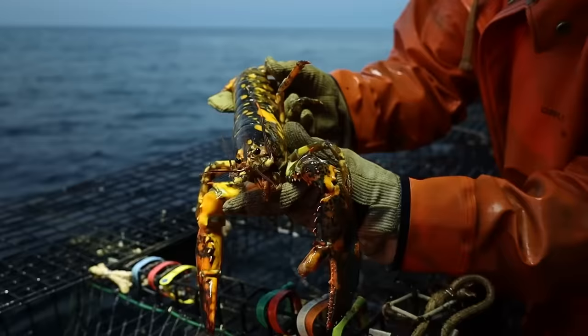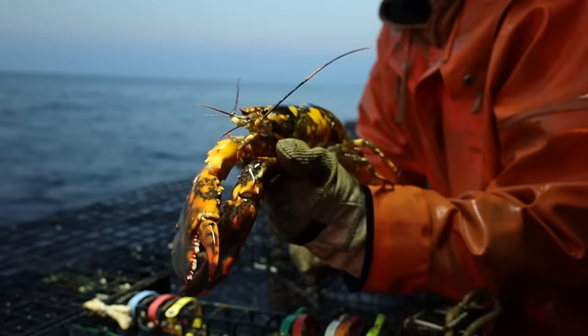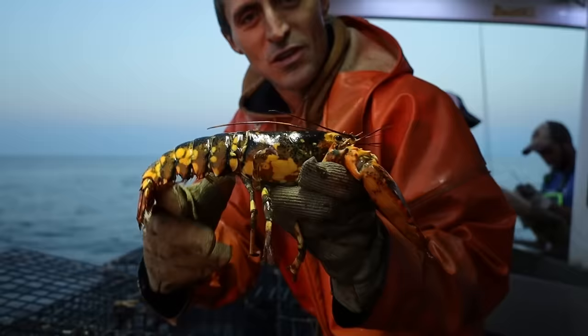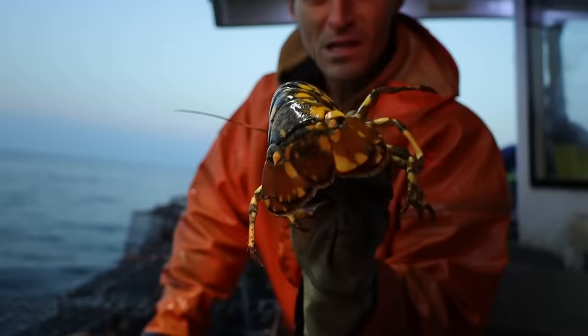Just got a pretty cool one — a calico lobster with yellow spots on it. We caught a bunch of these last year but we haven't gotten many this year — like four or five last year. When they're males we'll actually bring them in and give them away to aquariums or colleges. We flew one down to Portland last year and dropped one off at the University of New England.